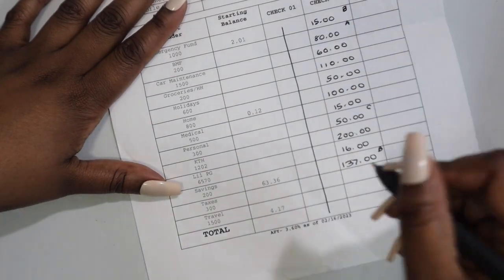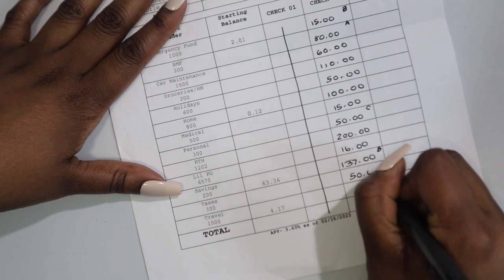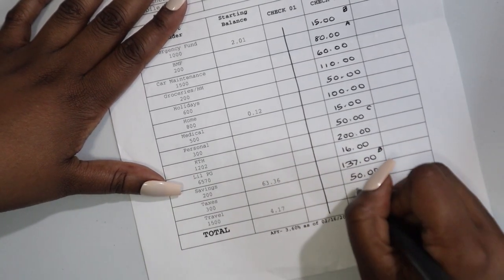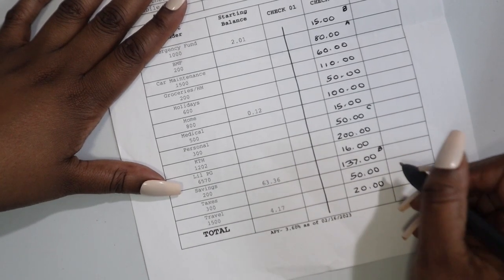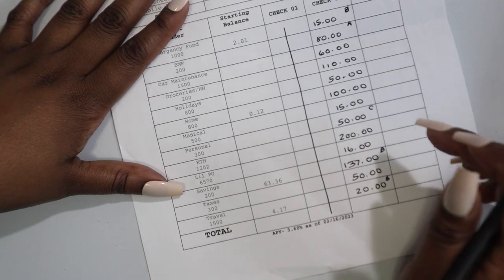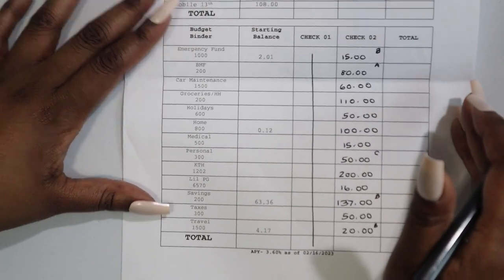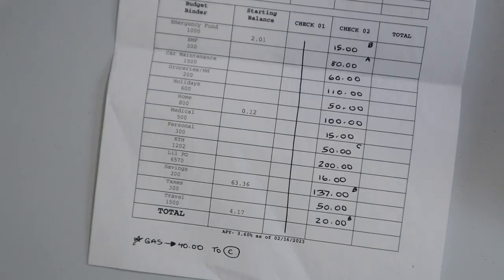For savings I've already put $137 into my high yield savings, and we have $50 for taxes — not a fan, but whatever. Travel gets $20, just starting off small, and that is already in my high yield savings so it will build on itself. Okay, time to get to the fun part: counting the cash.